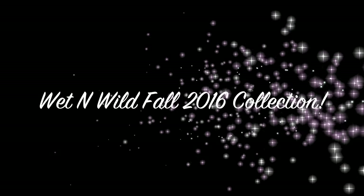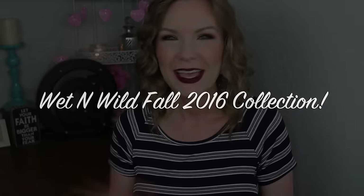I did a knuckle swatch and look how good that turned out — it doesn't look like a mustache this time! Hey guys, welcome back. I have a really exciting video for y'all today. This is going to be on the Wet and Wild Fall 2016 limited edition collection called Autumn Rush.